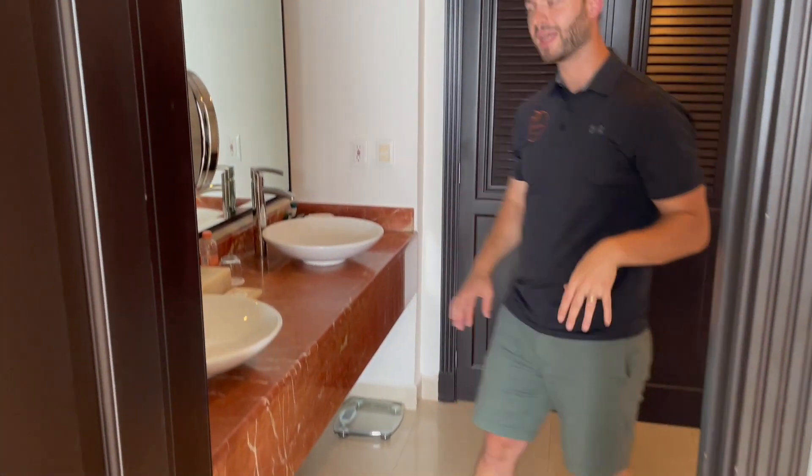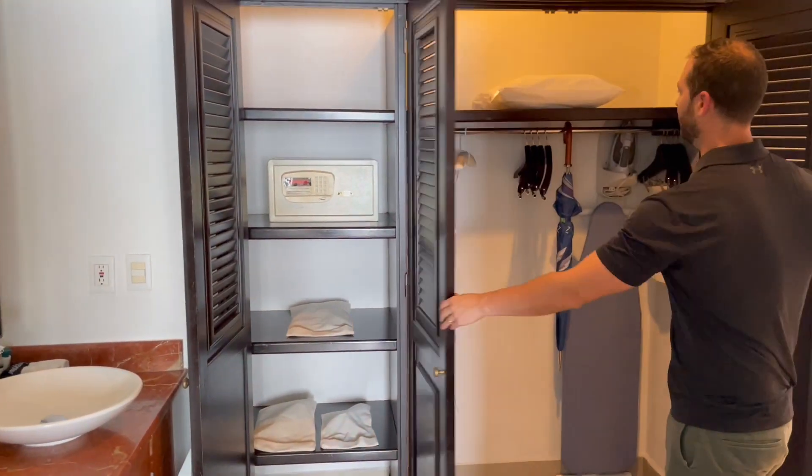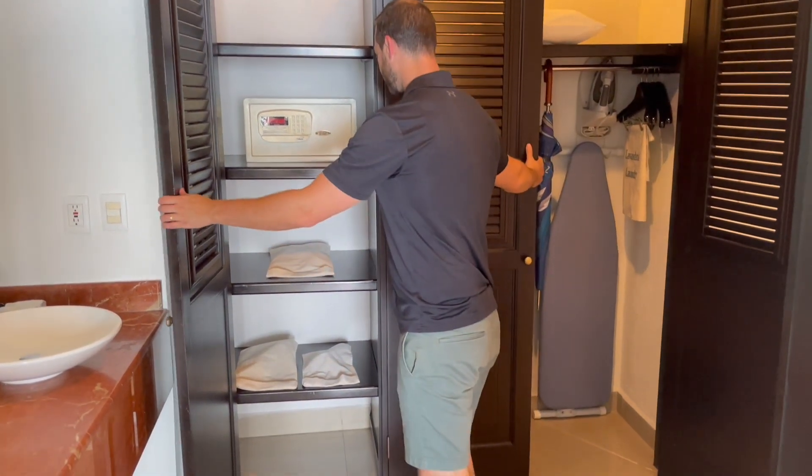You're going to be staying here for a while. Got some nice storage here, old closets, robes, and a safe.